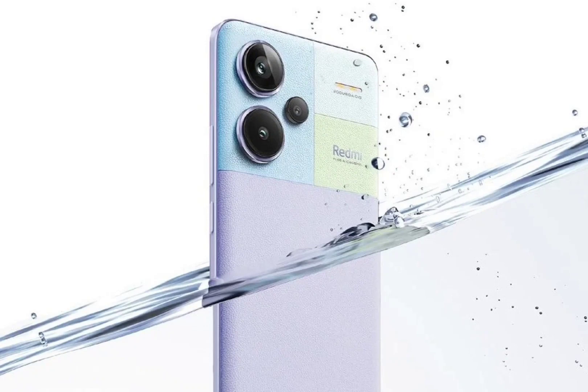The handset is built around a 6.67-inch center punch-hole curved OLED display protected by Corning Gorilla Glass Victus. The screen offers a resolution of 2712 x 1220 pixels.